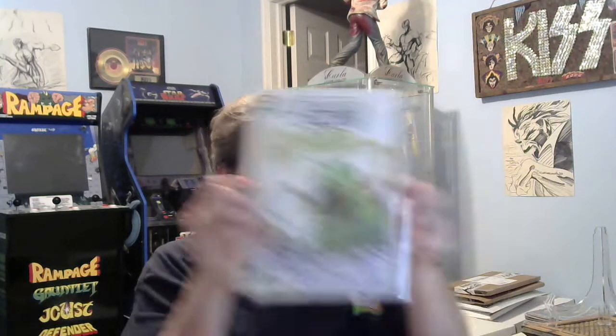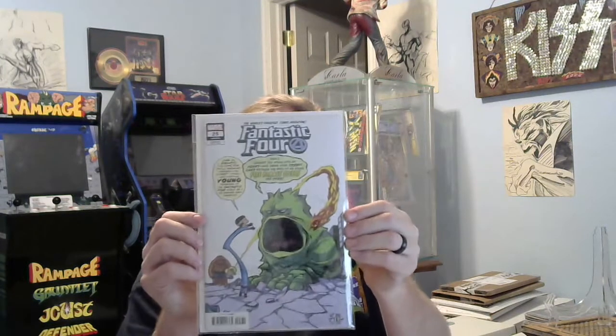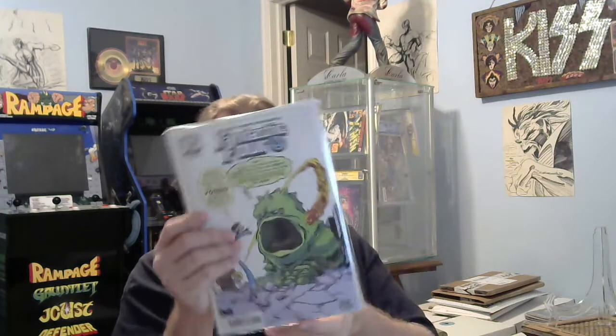Next up, Skottie Young Variant Cover. I don't know this one either. Which is this? Fantastic Four 25. Skottie Young's kind of cool, but I'm not a Fantastic Four fan. Oh well.